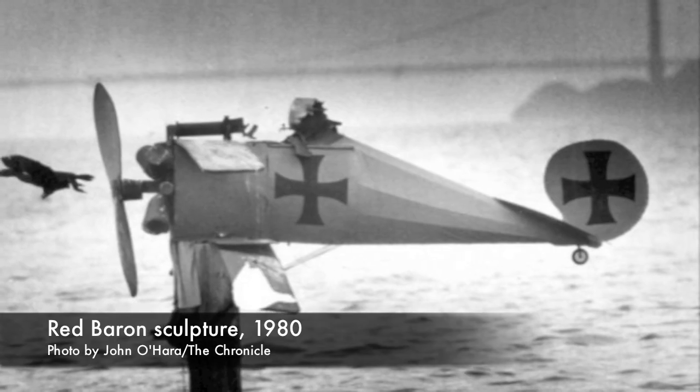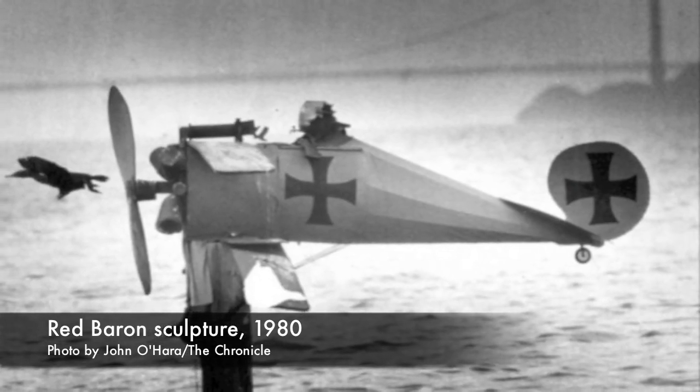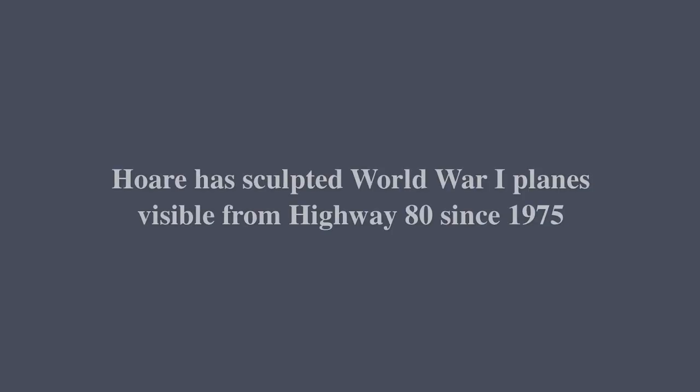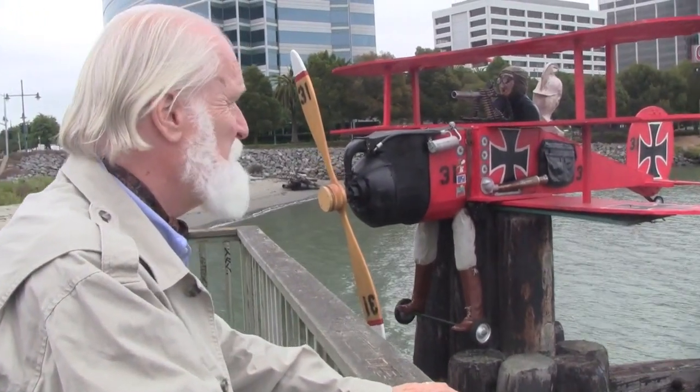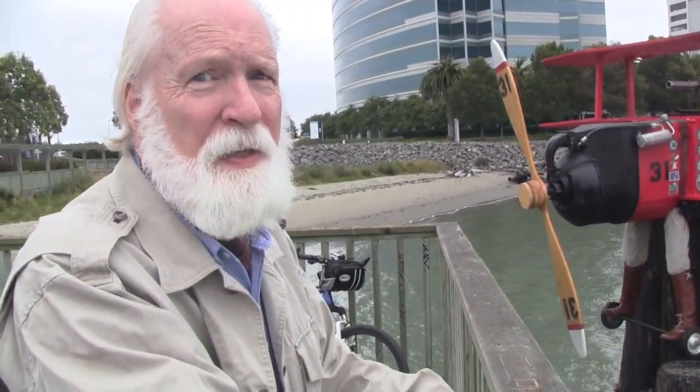They're very temporary. They could be here a week or they could be here five years. It was an ideal thing that people could see from their car and identify real fast. How much does that weigh? 350 pounds, something like that.